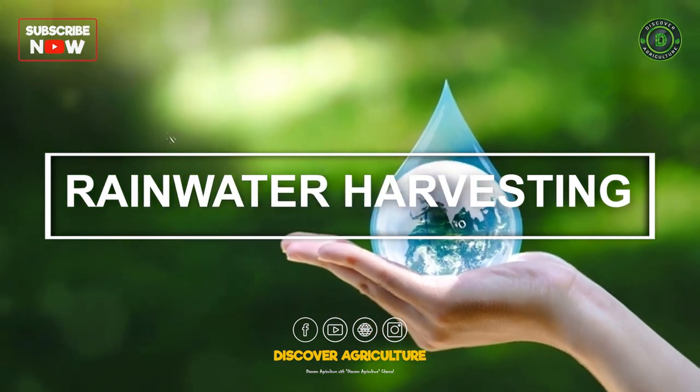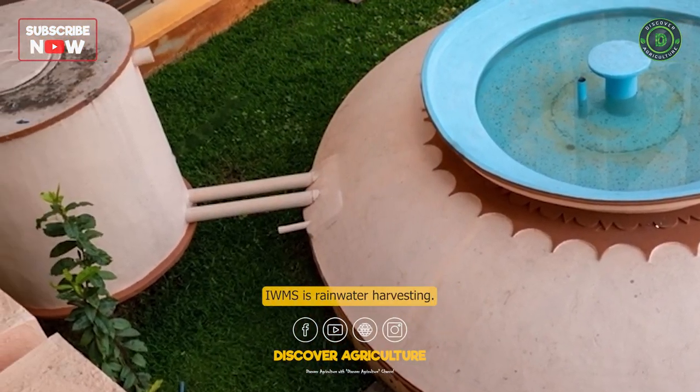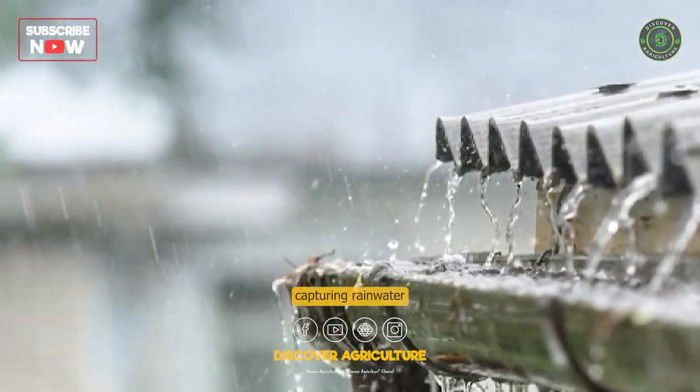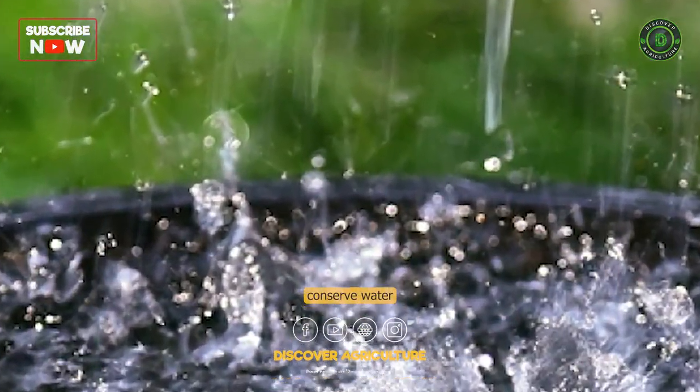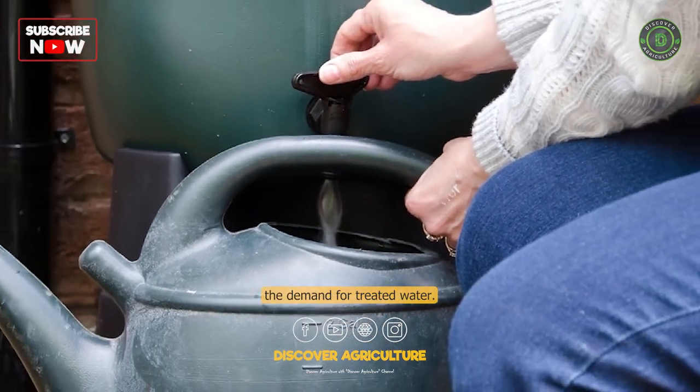Rainwater Harvesting: One of the key components of the IWMS is rainwater harvesting. This involves capturing rainwater and storing it for later use. This not only helps conserve water but also helps reduce the demand for treated water.